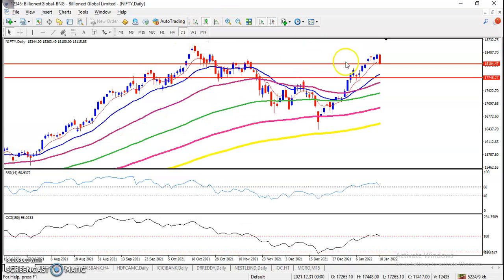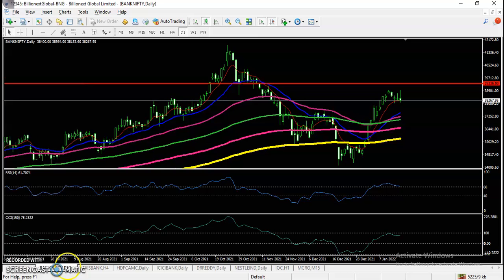On the daily time frame, price is showing a bearish signal. The probability is a pullback again near the 20 moving average on the daily time frame, but it's still not confirmed — we need a confirmation.